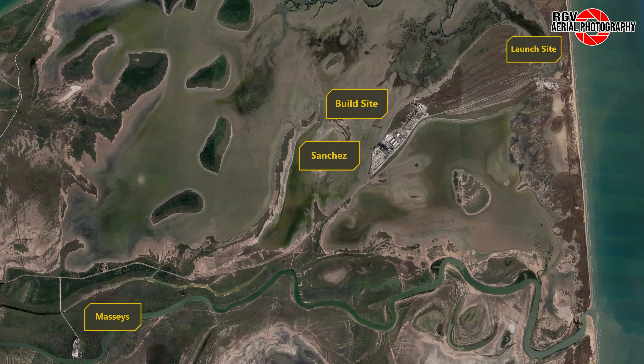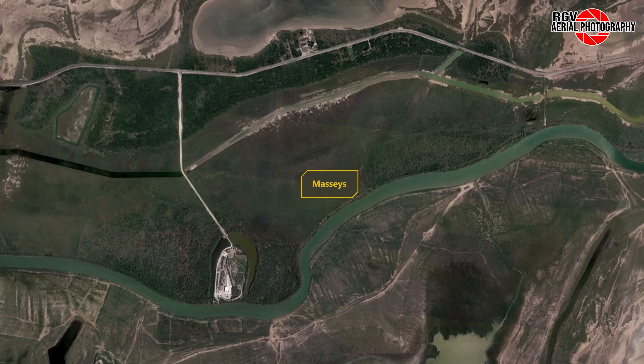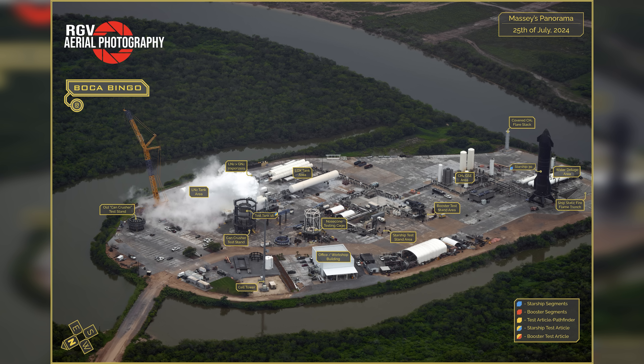We'll start here at Massey's test site and later make our way east to the rest of Starbase. Here's a labeled map to get your bearings. Thanks to Procky for creating maps each week.